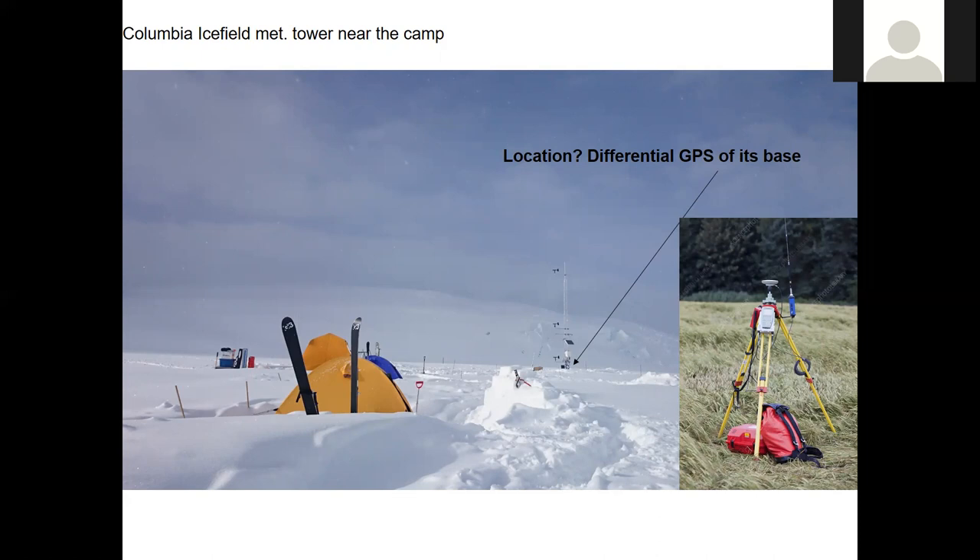It was just a complete sheet of white. And so this is where we really learned about the difference in precision and accuracy and where that distinction came into play.